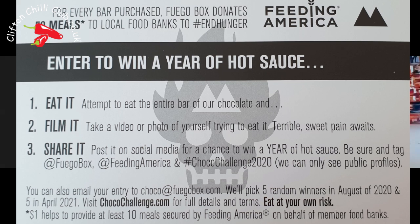The challenge is — it says on the inside lid of the box, pictures will be on your screen — basically you have to eat it, film it, which is what we're doing right now, and then share it, which is obviously what we've done because you're watching this video. What Fuego Box are going to do is you can email your entry to their competition. In August 2020 and April 2021 they'll be picking winners at random, and you can win a heck of a lot of hot sauce and some goodies.